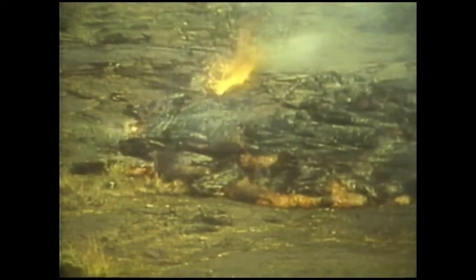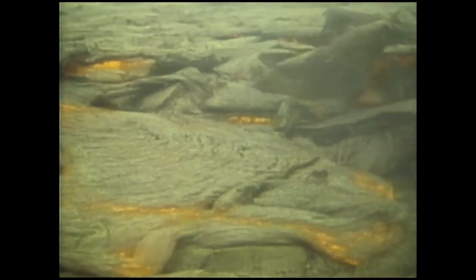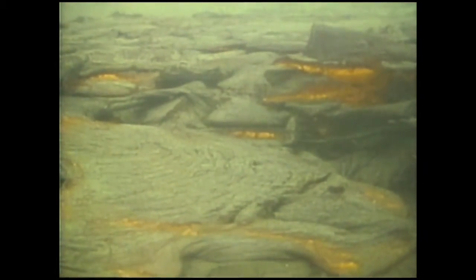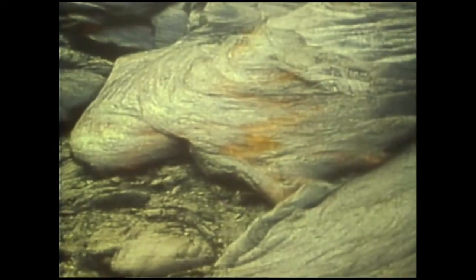The basaltic lavas which are so common in Hawaii form distinctive surface features. These are called Pahoehoe lavas — a local Hawaiian name. Lobes of lava are rolled over each other as the flow advances. The surface also becomes wrinkled as the congealing skin is crumpled up on the cooling lava. This wrinkled surface is well preserved, frozen into the surface of the lava flow.